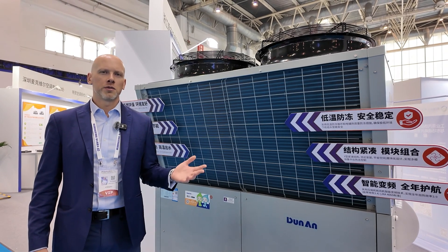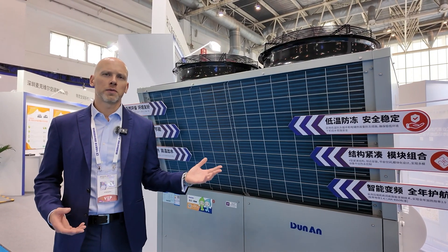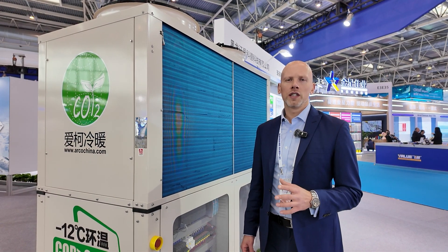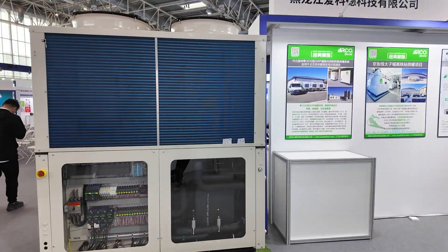Here is one of the CO2 commercial heat pumps for water heating — in this case a cooperation between Japanese manufacturer Itomic and local partner distributor Dun-An. Another example of a CO2 commercial heat pump for hot water is from local manufacturer Arco, one of the market leaders based in North China.